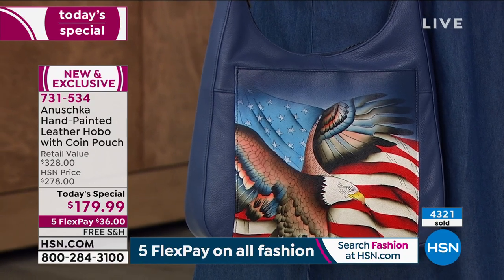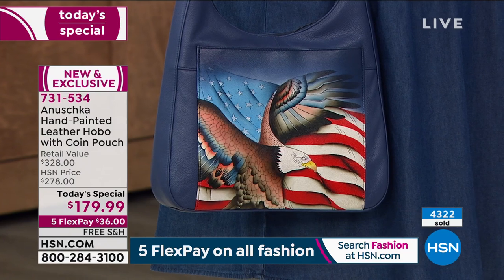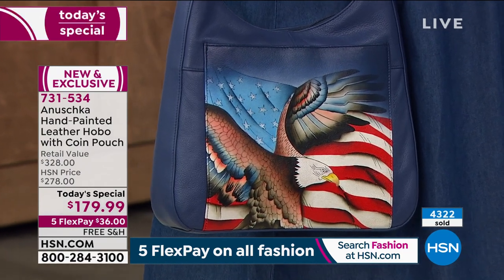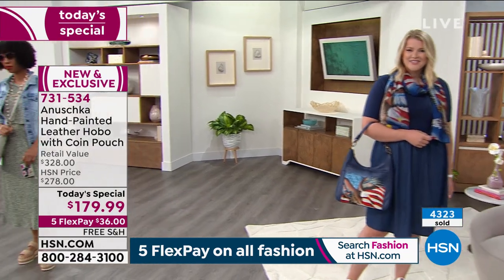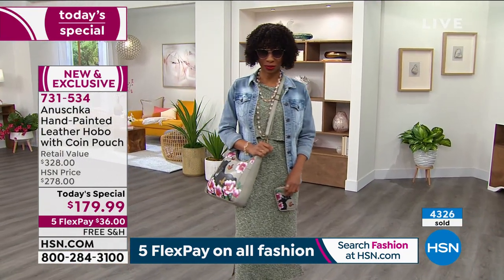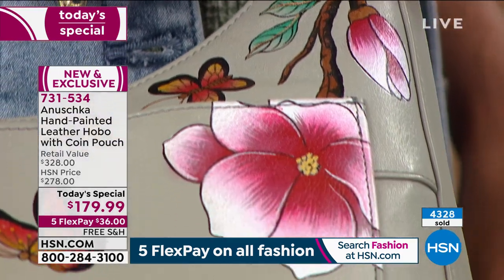Anushka is so much more than just a fashion — it is so much more than just a handbag. It creates a social interaction like no other handbag. You don't have to look at Facebook and Instagram to get the likes — people walk up to you the old-fashioned way. Remember back in the 90s — they walk up to you, tap you on your shoulder.